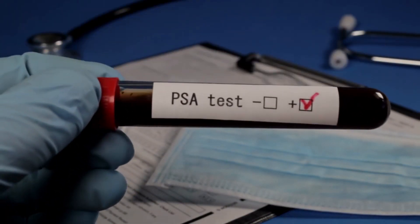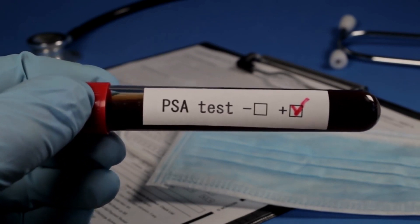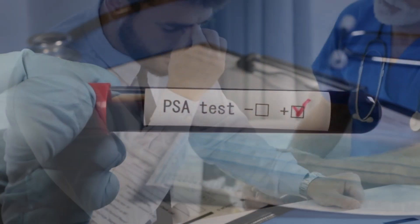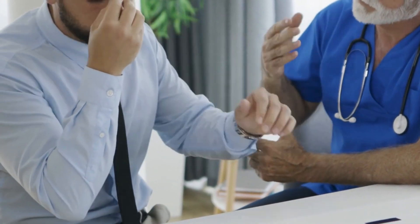I want to talk to you today about the PSA test — what it really means, how to best use it without abusing it, and how to have a better conversation with your urologist about this test.